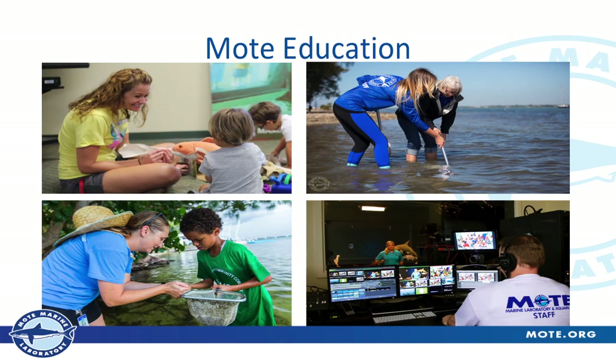We also have a big foundation in education. We have a studio where we do a lot of distance learning — they can visit with any classroom around the world through our education department, with green screens that make it look like you're underwater. The other photos show some of our educators with people of all ages. Of course we have programs for school-age kids, but living in Sarasota we also have a pretty large population of retirees, and we have a lot of programs for them to do lifelong learning about what we're doing.